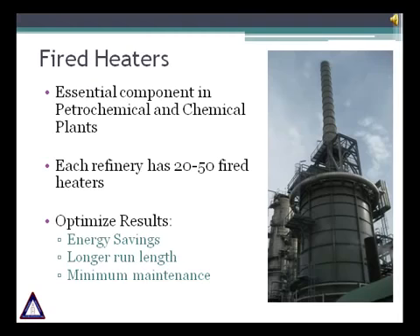Fired heaters are an essential component of most process plants. They are primarily used to heat all types of hydrocarbons and also hot oils, steam or air. Each refinery has between 20 and 50 fired heaters. Typically, most fired heater operations can be optimized to save money by reducing energy use, having a longer run length, and extending the equipment's life with minimal maintenance.